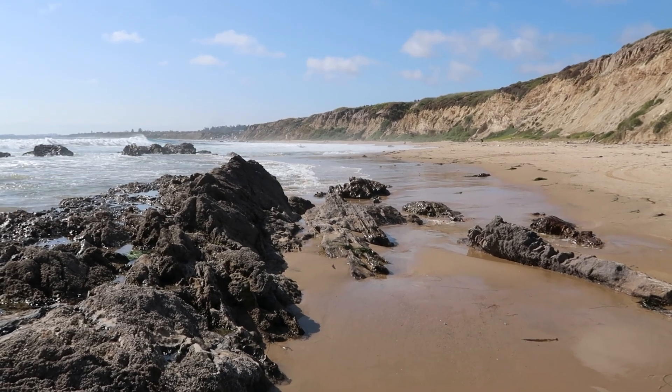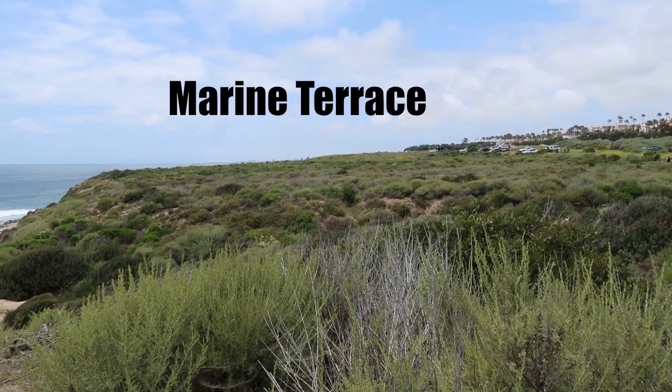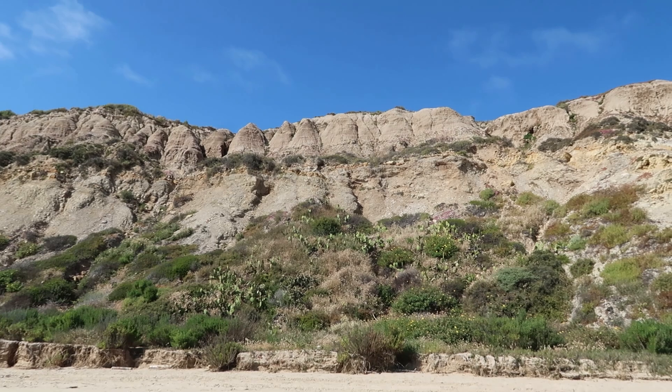Before heading down to the beach at Reef Point, take a look off to the right. You might notice that it's actually kind of flat here. The land here is flat because what you're seeing is called a marine terrace — a sort of fossil beach.